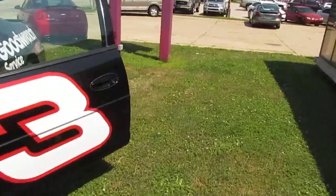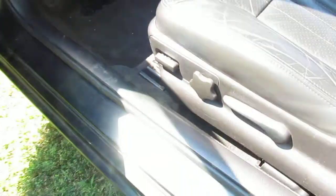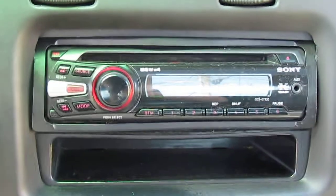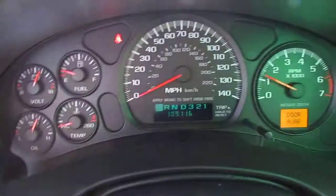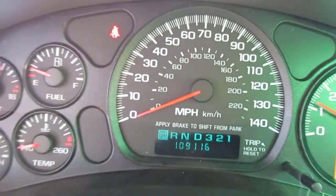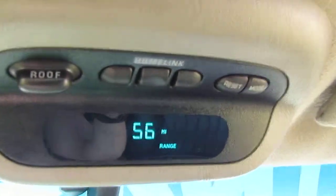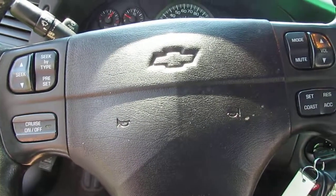Let's get inside and check her out. Leather interior, CD player, automatic. 109 on the miles. Nice back seat, nice sunroof. Home link buttons that will open your garage door for you when you get home. And the controls are on the steering wheel.